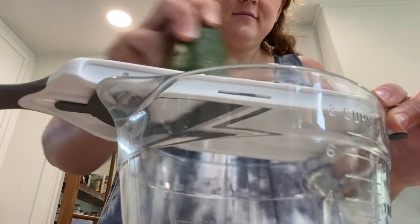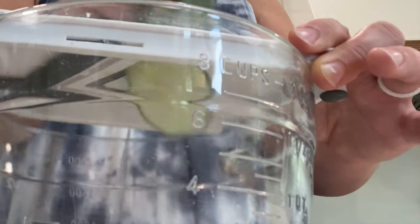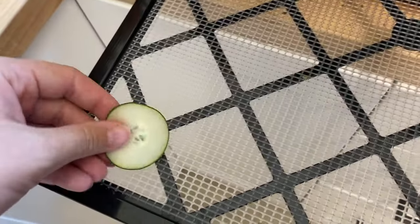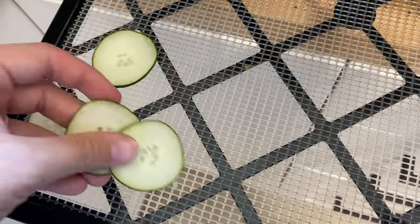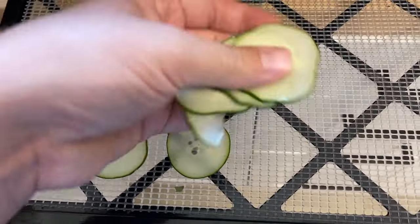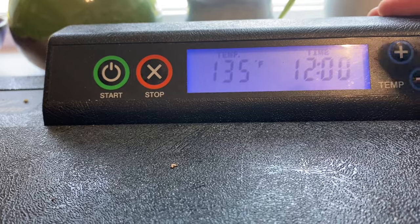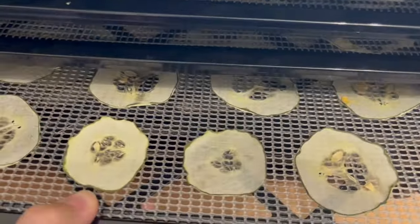Now that the basil's out of the dehydrator, we can put the cucumbers in. The main way we're going to dehydrate them is by making cucumber chips, so I'm slicing them into rounds with the mandolin, which ensures every slice is the exact same thickness. I went for something a little on the thinner side so they would dehydrate quicker. I'm placing the cucumbers in a single layer so none are overlapping, using the Excalibur dehydrator. I'm dehydrating them at 135 degrees Fahrenheit for about 12 hours, though it depends on humidity and thickness. I'm also going to dehydrate some cucumbers cut into small cubes later, to use in soups throughout the year. This is what the cucumbers look like after they're done dehydrating.